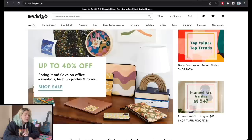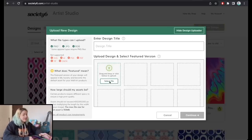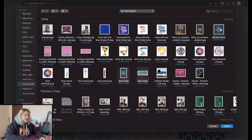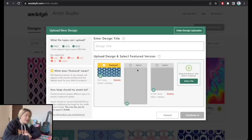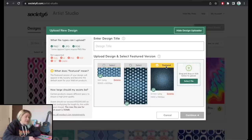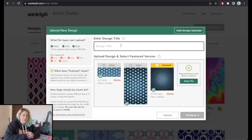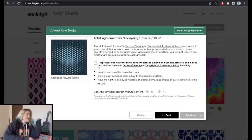On Society6, click on 'Sell,' then 'Add new design.' You'll need a profile first. Take all three designs and upload them — you might want to grab a cup of coffee if your internet isn't fast, as Society6 is known for very long upload times because the files are huge. Once uploaded, one will be selected as the featured image. I'll select the square 9400 by 9400 pixel one as the featured. I'll enter the design name 'Collapsing Flowers in Blue' and hit Continue.